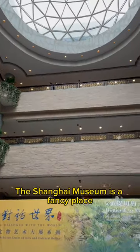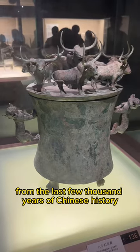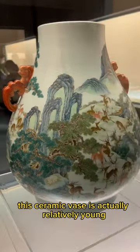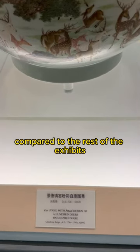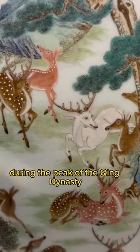The Shanghai Museum is a fancy place with a lot of fancy pieces from the last few thousand years of Chinese history, and this here is one of my favorites. This ceramic vase is actually relatively young compared to the rest of the exhibits, made about 300 years ago during the peak of the Qing dynasty.